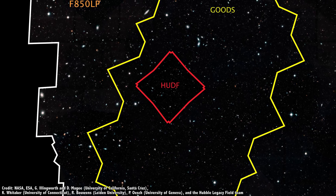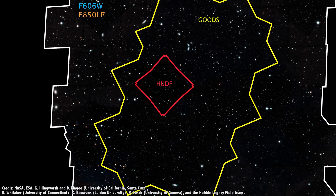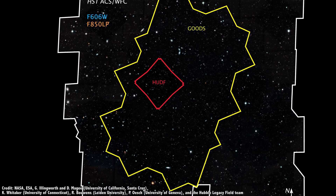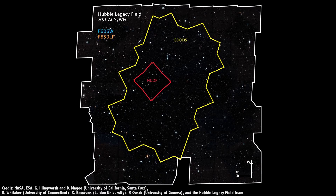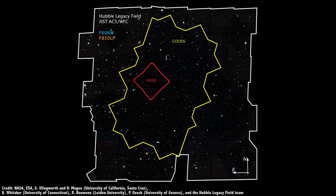Now, all of these data have been mashed together into a single image, spanning more than 250 days of observations. It's called the Hubble Legacy Field. It's full of galaxies.